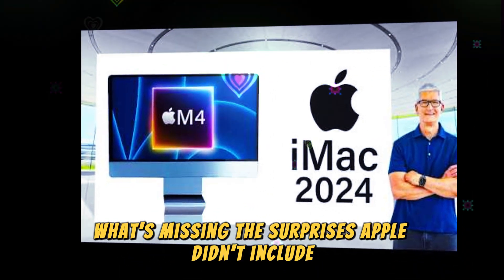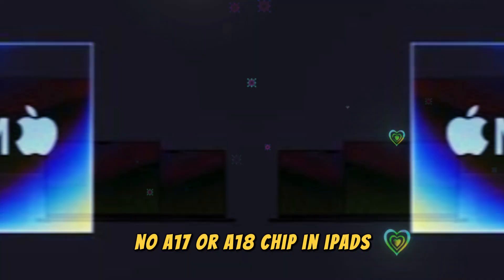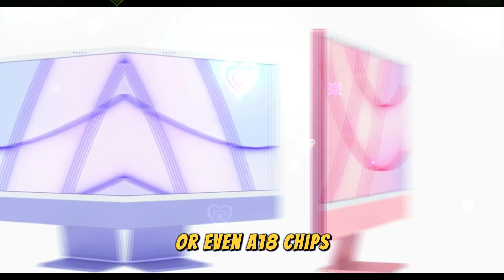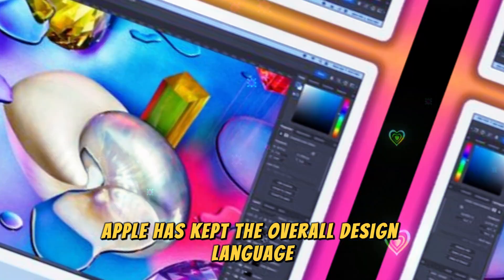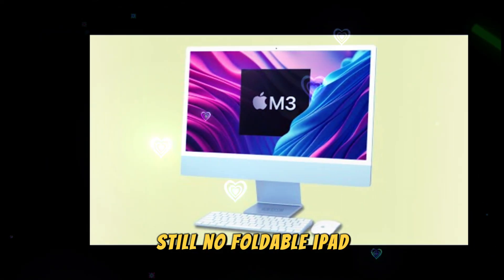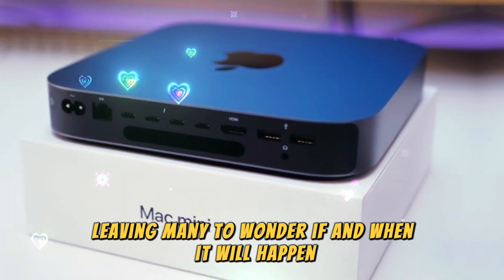While these updates are exciting, there are a few noticeable omissions. Many expected the iPads to receive A17 or even A18 chips, but Apple chose to stick with M-series processors instead. Apple has also kept the overall design language similar to previous models, opting for internal performance boosts rather than aesthetic changes. And the rumored foldable iPad remains just that — a rumor — leaving many to wonder if and when it will happen.